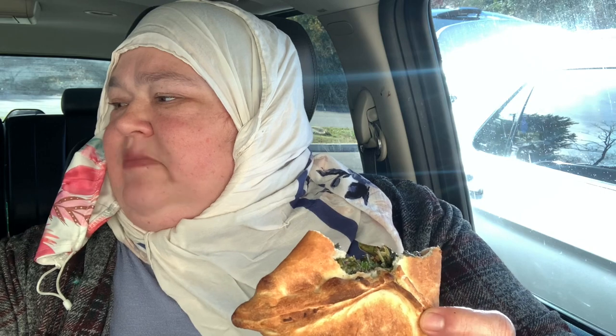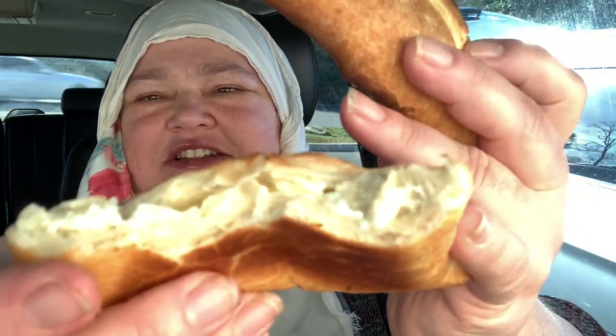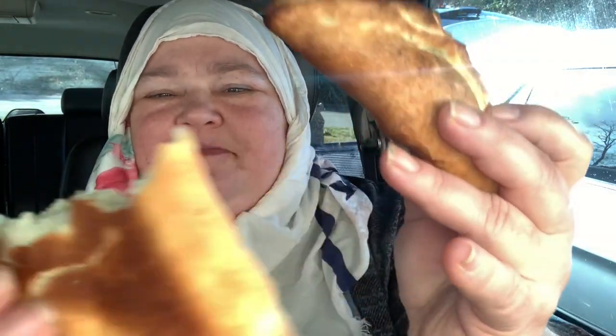We have some meat pies and cheese pies too. Let me show you the cheese pie — that's what it looks like on the inside. It's also warm and yummy, warm and savory.